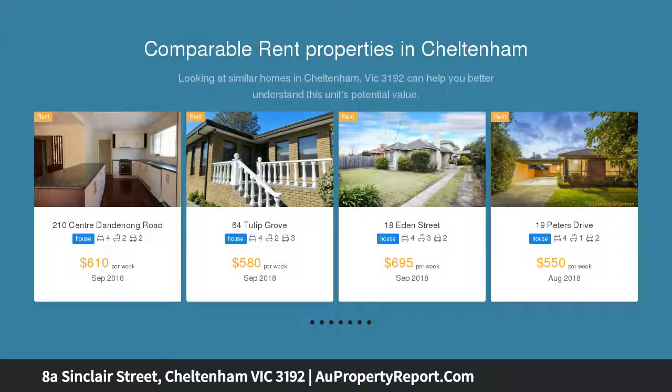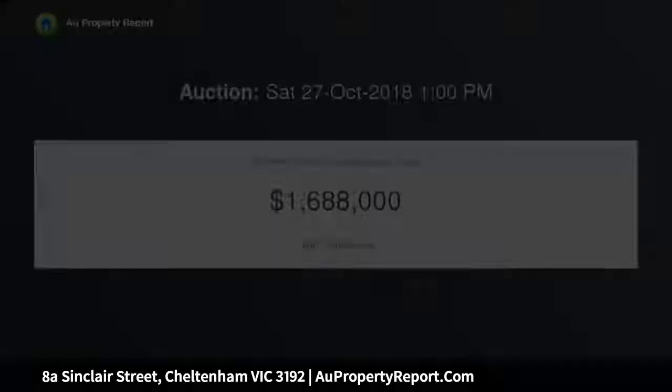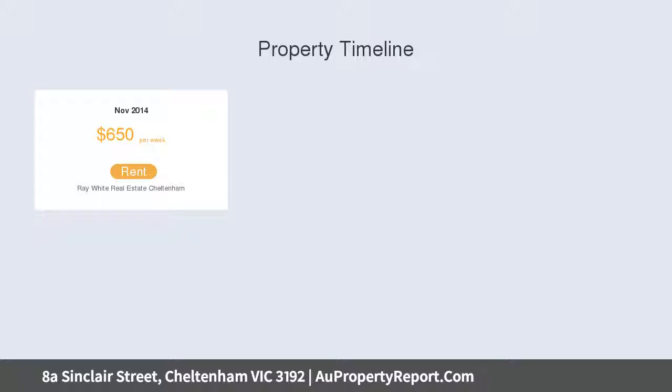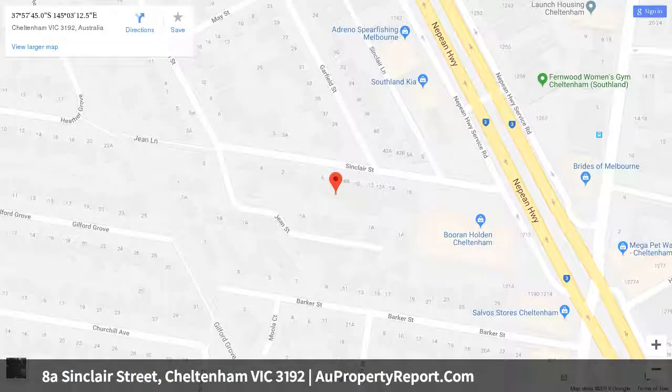Hidden away in a low-traffic locale between Charmin Road's Latte Strip and Southland's Retail Therapy, this imposing four-bedroom, two, five-bathroom residence offers impressive triple-zone accommodation, with a flexible formal area filled with all-day sun, a stylish and sizable family zone flowing to deep-decking, and a fabulous first-floor retreat, perfect for work or play.